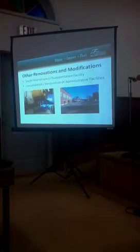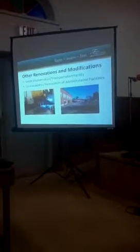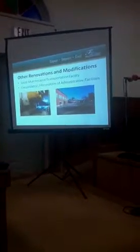Other renovations that would be funded by Splash 4 are renovating our South Maintenance Transportation Facilities. Our South Maintenance Transportation Facilities were built in 1972. We've had considerable growth since that time, and so they were built to accommodate the needs over 30 years ago. Now we're in a position where we really need to expand that to accommodate the current needs as it relates to the increase in enrollment and the changes over that 30-year period of time.